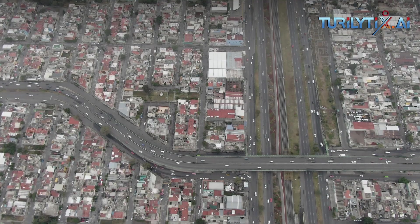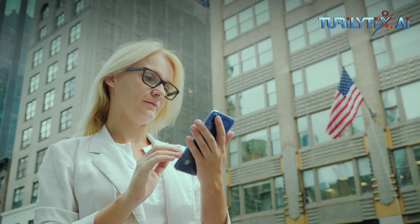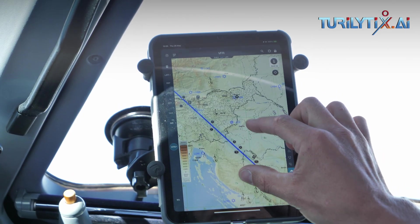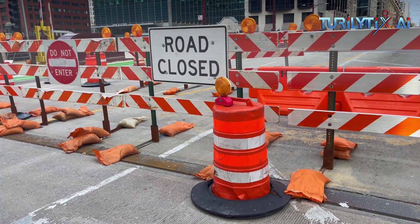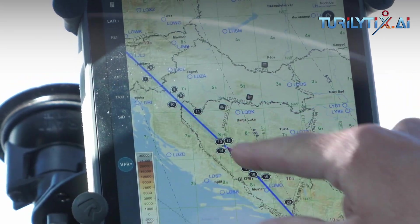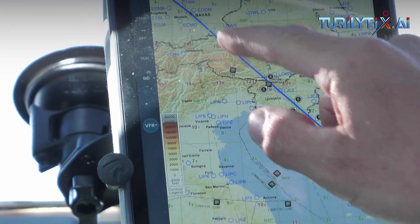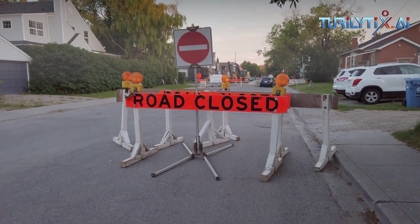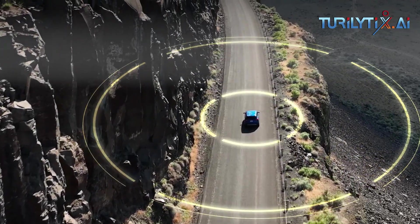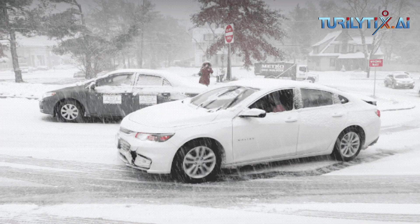Two other important sources of information help Google Maps recommend the best routes: authoritative data from local governments and real-time feedback from users. Authoritative data lets Google Maps know about speed limits, tolls, or if certain roads are restricted due to construction or other reasons. Incident reports from drivers let Google Maps quickly show if a road or lane is closed, if there's construction nearby, or if there's a disabled vehicle or object on the road. Both sources are also used to understand when road conditions change unexpectedly due to mudslides, snowstorms, or other forces of nature.